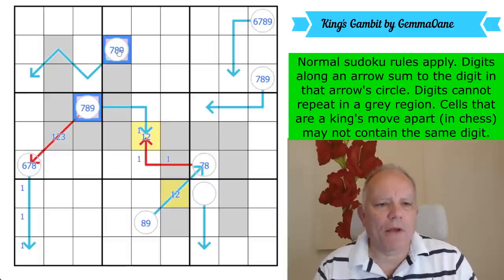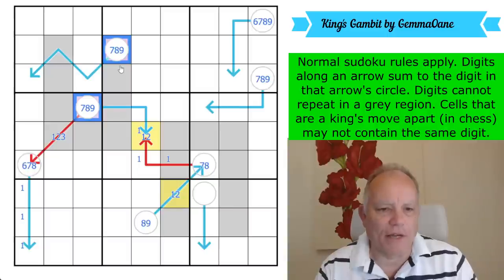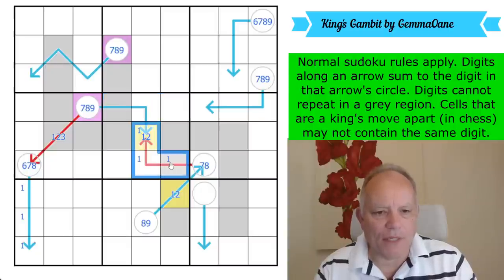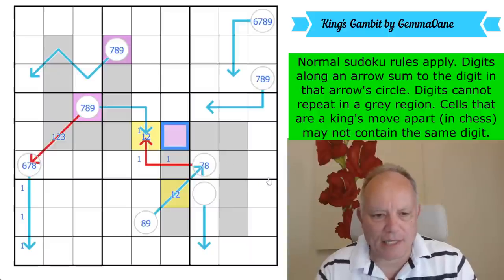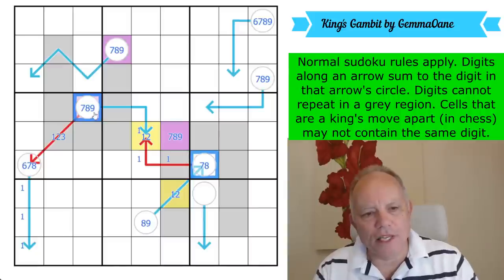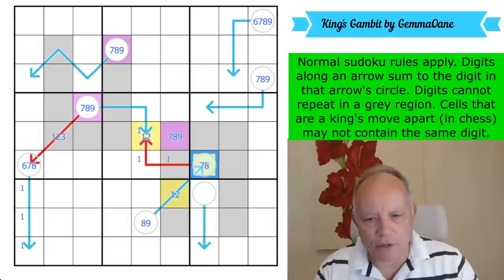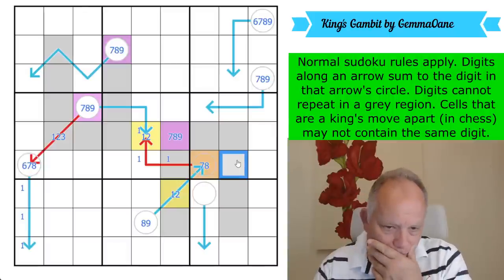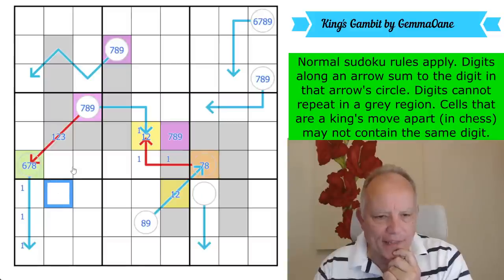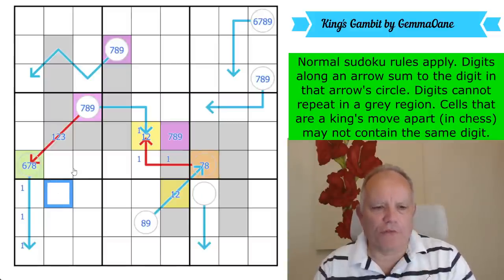These are both purple. Where's purple in box five? That's nice — I think we can place purple in box five. It can't be there by sudoku, and it can't be on this arrow by arrow sudoku. So it's in that cell. That is purple — seven, eight, or nine. This one is not purple, so this is a different digit. I'll call it orange. And this one is different as well — I'll make it green. Purple, orange, and green are three different large numbers.